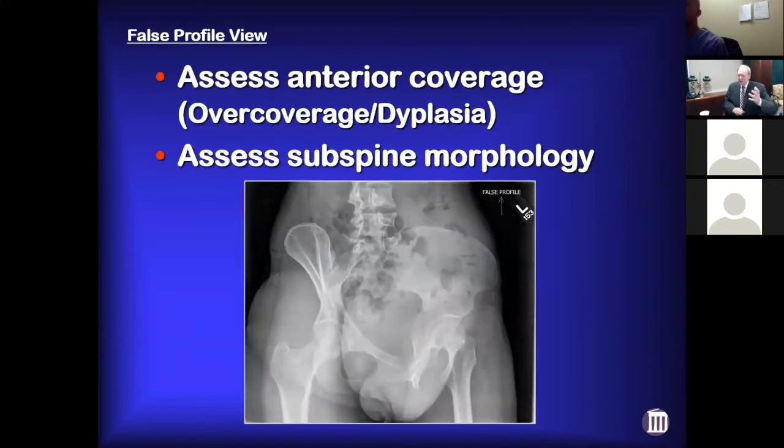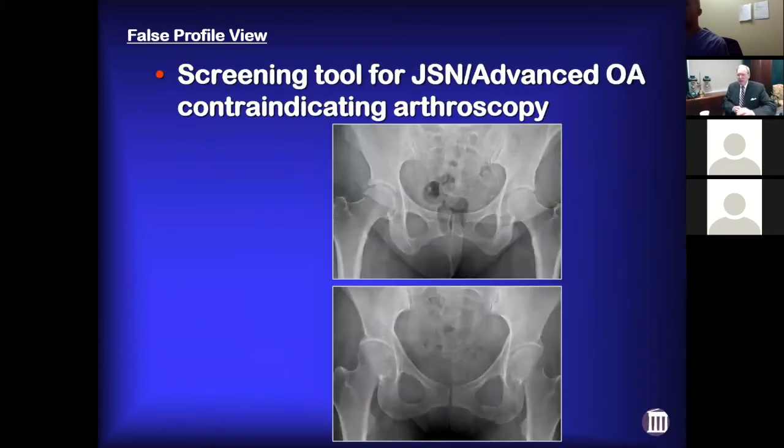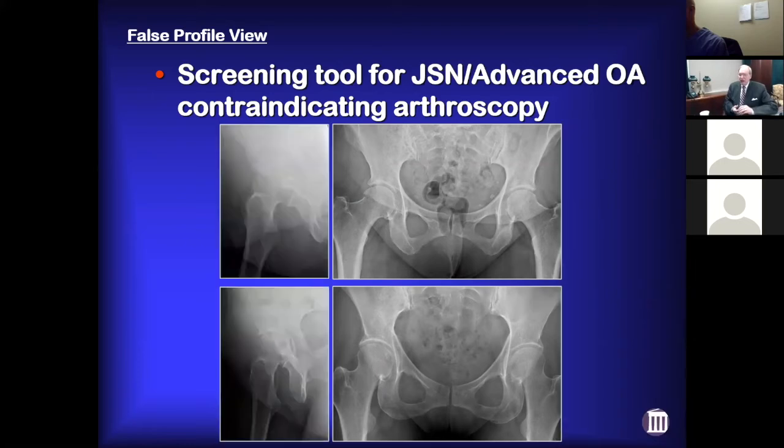The false profile is really outside the standard pelvis and frog lateral set; occasionally the weight-bearing view is my go-to. It can help you look at anterior coverage, dysplasia, over-coverage, and subspine morphology. But probably more importantly, when you see somebody where you're worried about degenerative disease or joint space narrowing — here's a typical example of a couple of 50-something-year-old women with right hip pain — their AP pelvis doesn't look that bad, but on the frog lateral you can appreciate the anterior joint space narrowing in the top view and posterior joint space narrowing in the bottom.